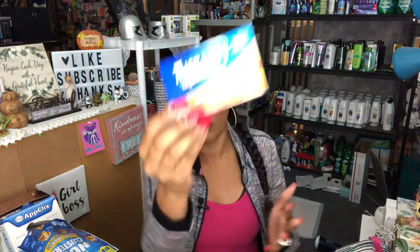I did find the Theraflu Express Max for 99 cents — that's a great deal. This one doesn't expire until June 2020. You only get 10 caplets, but you know we get sick every now and then, and you always need cold medicine. Otherwise you're running to CVS or the market and spending like $10–$15. At least I have something to get me started. If they have more, I'll probably pick up more.